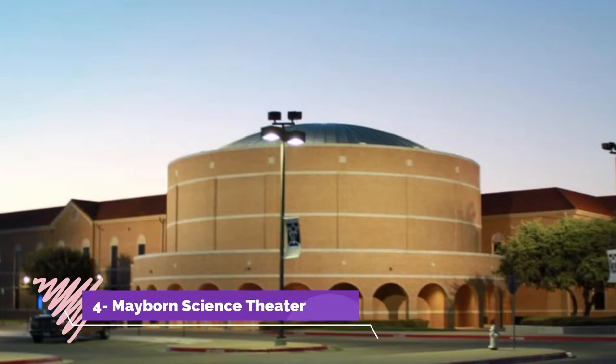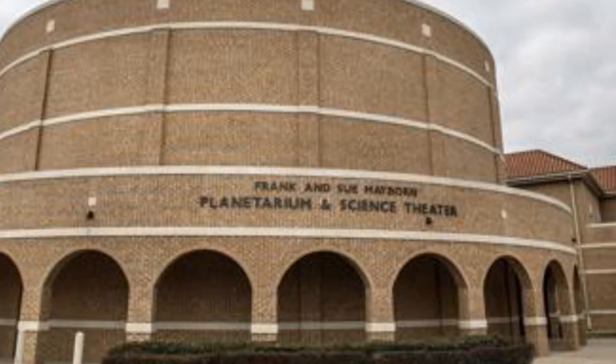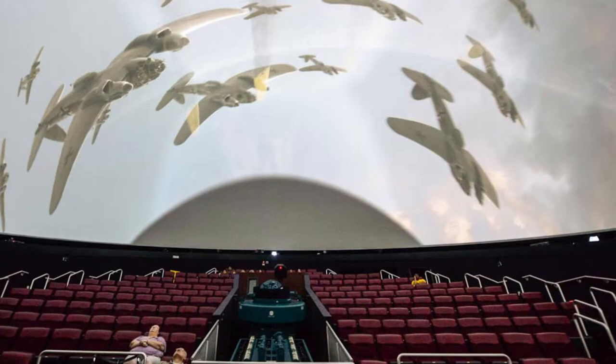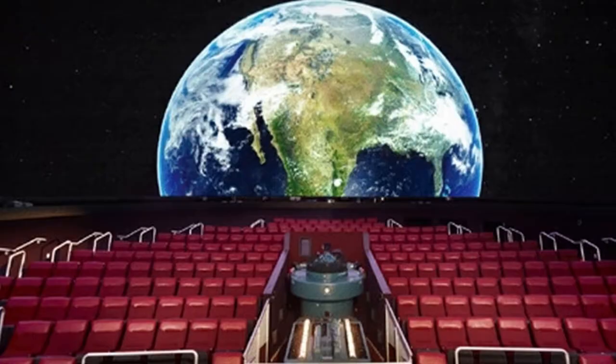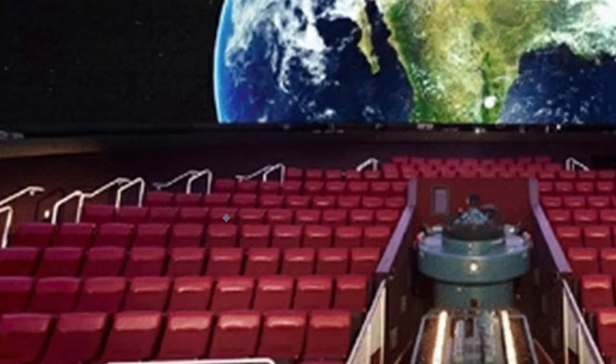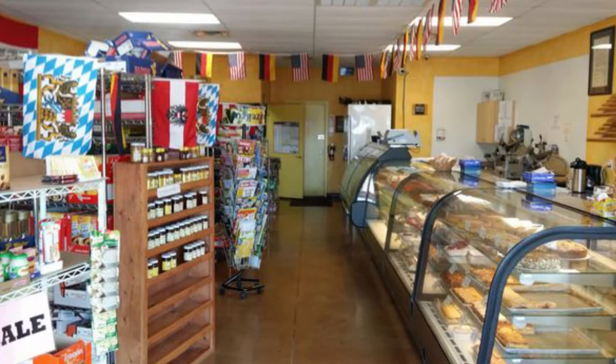Number four: Mayborn Science Theater. The universe is on display at the Mayborn Science Theater. This massive 180-seat theater projects films onto a 60-foot domed screen, giving patrons a total immersion experience. Films and laser shows cover topics such as outer space, dinosaurs, the oceans, historic inventions, and more. After the film, guests can check out the theater's exhibit room, hurricane simulator, and retro gaming room.